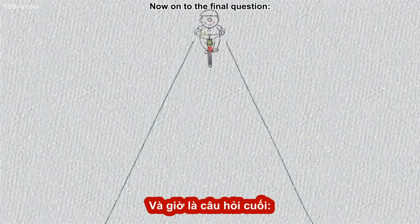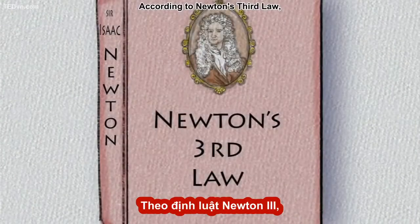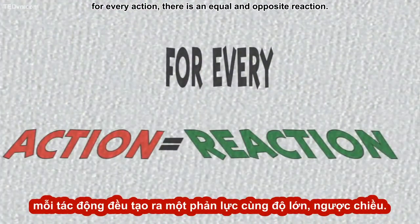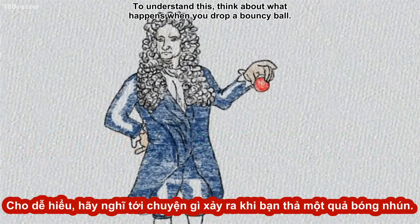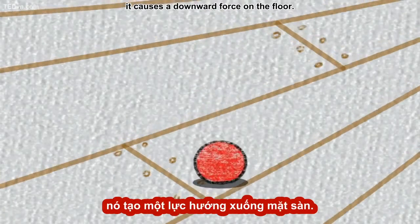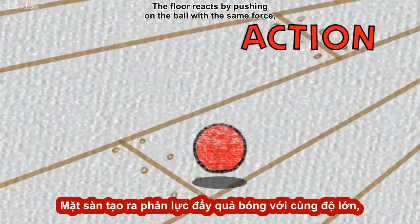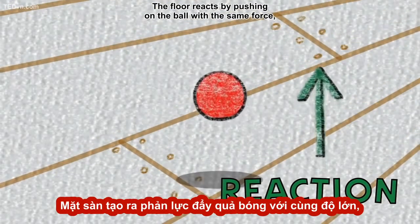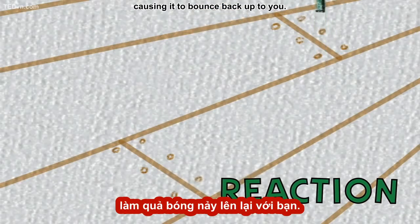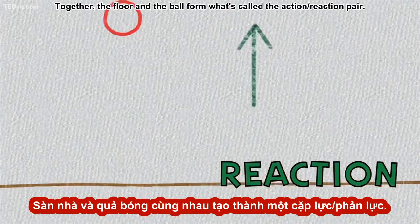Now on to the final question. When you do get your bike moving, why does it go forward? According to Newton's third law, for every action there is an equal and opposite reaction. To understand this, think about what happens when you drop a bouncy ball. As the bouncy ball hits the floor, it causes a downward force on the floor — this is the action. The floor reacts by pushing on the ball with the same force, but in the opposite direction — upward — causing it to bounce back up to you. Together, the floor and the ball form what's called the action-reaction pair.